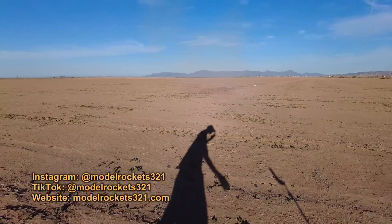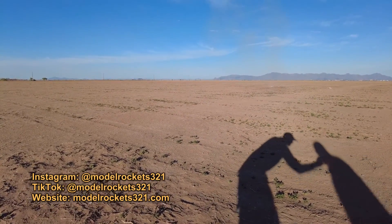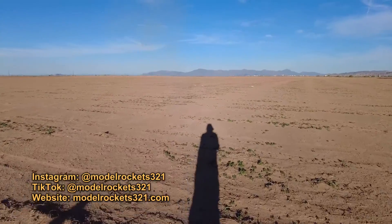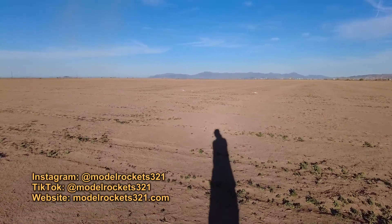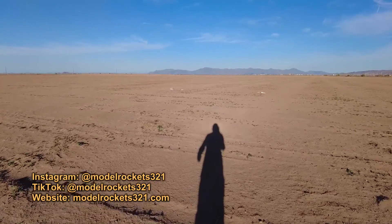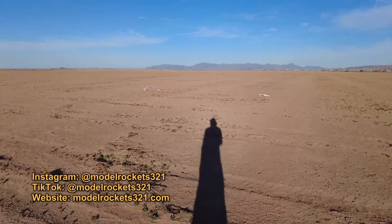I don't know what to think about that, but let's see what we got. You just saw the Saturn V take off — went sideways a little bit. But the four-second delay — everything seemed to have popped out on time.